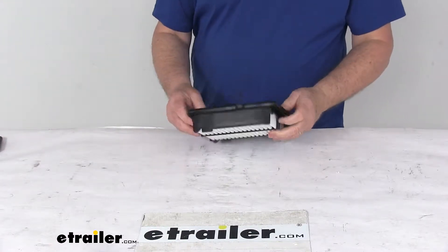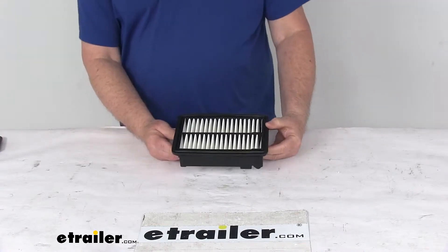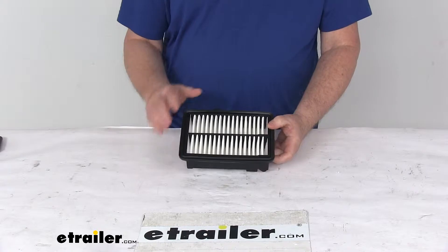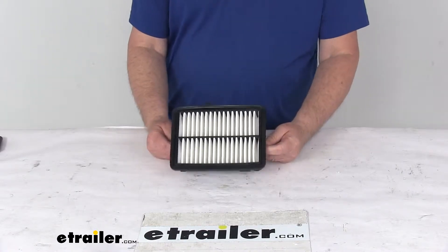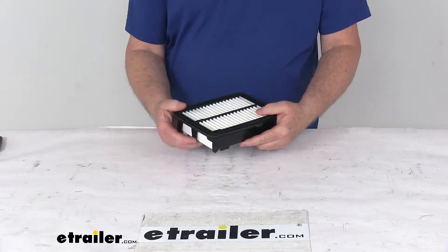Today we're going to take a look at the PTC Custom Fit Engine Air Filter. This is a custom fit part designed to fit the 2015 to 2018 Honda Fit. On a custom fit part like this, I always like to recommend that you go to our website, use our fit guide, put in your year and model vehicle, and it'll show you if this will work for your application.